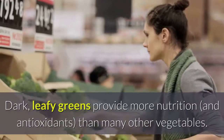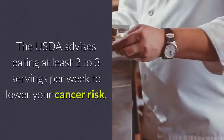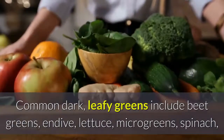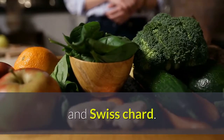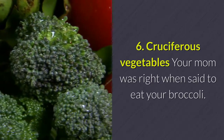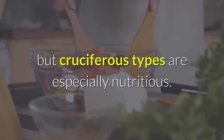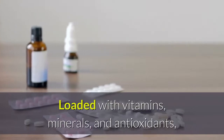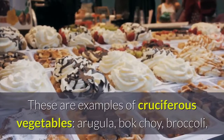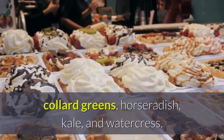Beets contain natural nitrates that improve blood flow in the brain, and a flavonoid in berries concentrates in the hippocampus, where memory and learning occur. This flavonoid also protects brain cells from the aging effects of oxidation and inflammation. Dark leafy greens provide more nutrition than many other vegetables. The USDA advises eating at least two to three servings per week to lower your cancer risk. Common dark leafy greens include beet greens, endive, lettuce, microgreens, spinach, and Swiss chard. 6. Cruciferous Vegetables — your mom was right when she said to eat your broccoli. Most vegetables are nutrition powerhouses, but cruciferous types are especially nutritious. Loaded with vitamins, minerals, and antioxidants, cruciferous veggies benefit your whole body, including the brain. Examples include arugula, bok choy, broccoli, Brussels sprouts, cabbage, cauliflower, collard greens, horseradish, kale, and watercress.